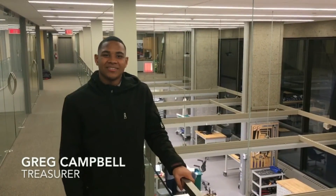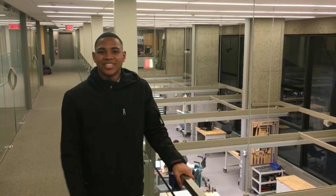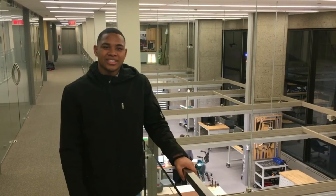My name is Greg Campbell and I'm the current treasurer of the Yale Undergraduate Rover Association. I just want to say a special thanks to our sponsors: Protocase, Yale UOC, The President's Fund, The School of Engineering and Applied Sciences, and Arconic.